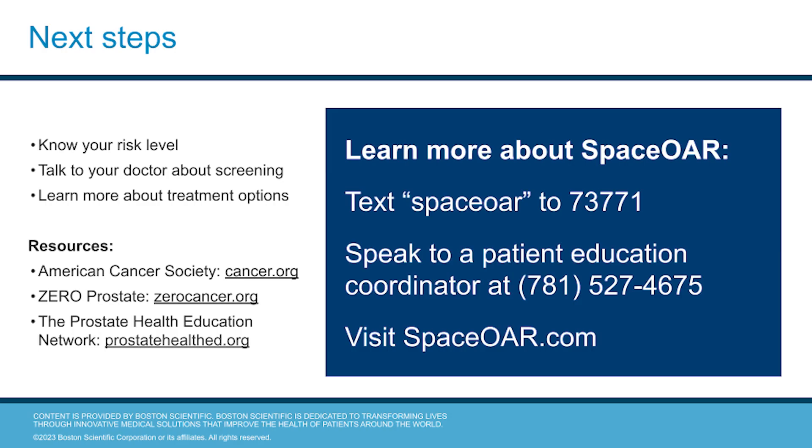What are your next steps? It's important to know your risk level. Talk to your doctor about screening and learn more about the treatment options available to you. There are many resources available, including the American Cancer Society, Zero Prostate, and the Prostate Health Education Network. To learn more about SpaceOAR hydrogel, text SPACEOAR to 73771, call 781-527-4675 to talk with a patient education coordinator, or learn more at SPACEOAR.com.